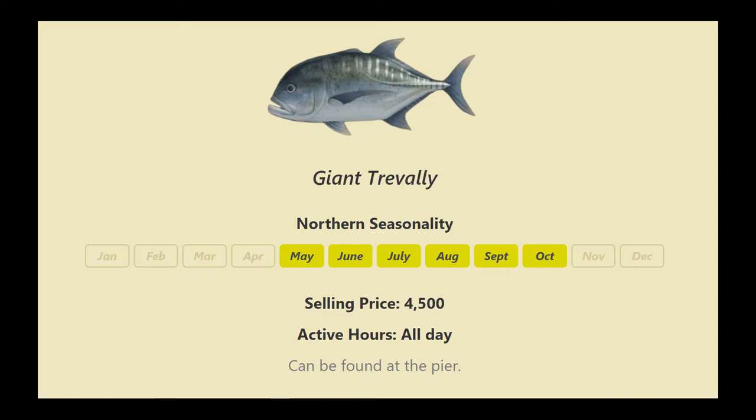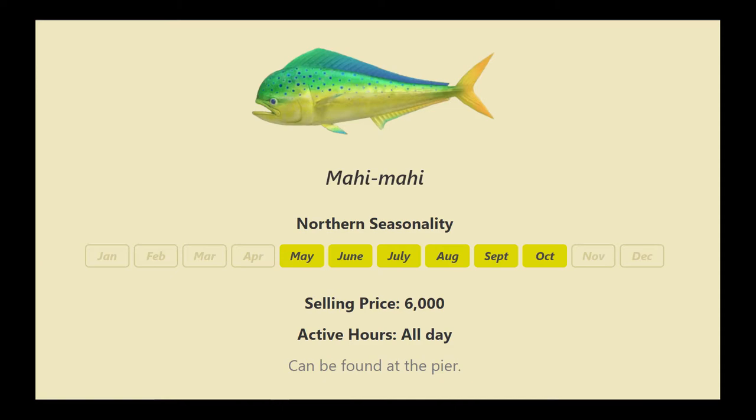The giant trevally sells for a nice chunk of change and is active all day, also found at the pier. Pier fish are hard to get for me. The mahi-mahi — I think that's from Hawaii or something — can also be found at the pier all day.